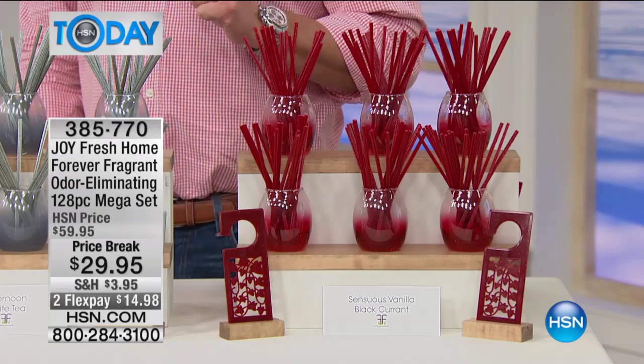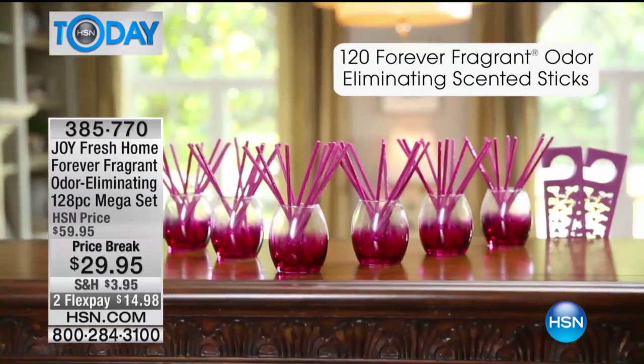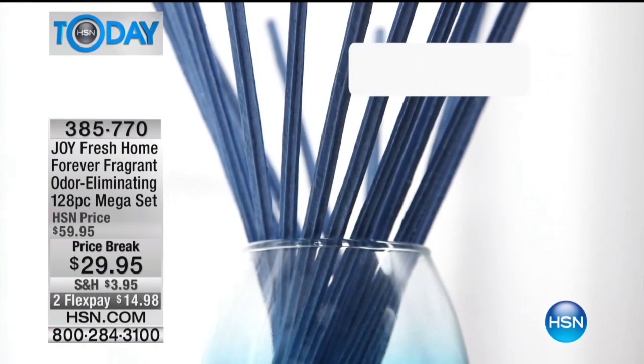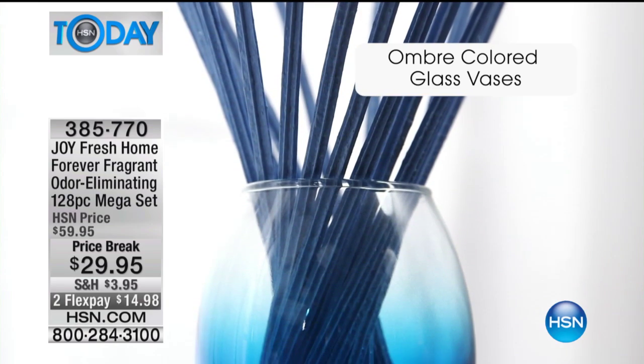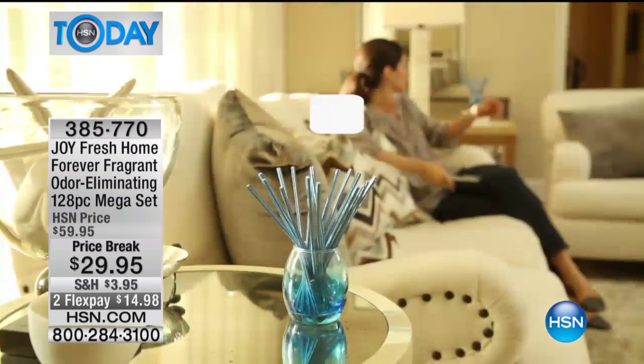This is Joey's Fresh Home Forever Fragrant odor-eliminating mega set. You get 128 pieces in this. Normally it sells every day of the week for $59.95, but you're getting it slashed 50% off — it's only $29.95. Let me tell you quickly what you're going to get, because the deal is great.